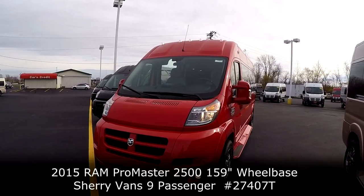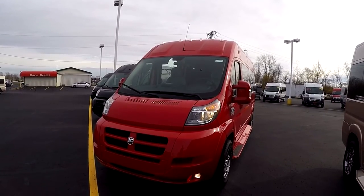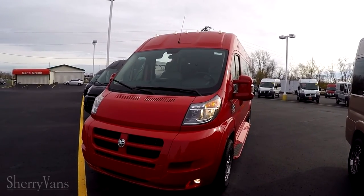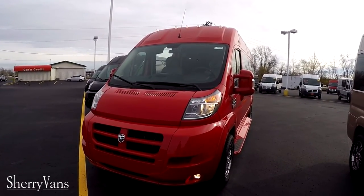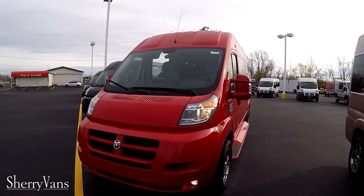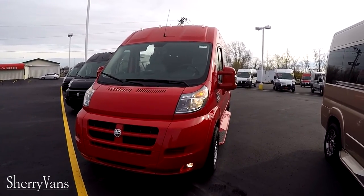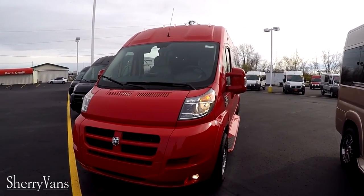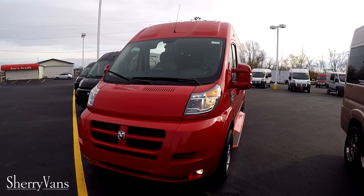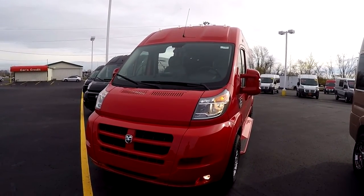This particular conversion van is built on the 159 inch wheelbase. It is a raised roof and it is a nine passenger. The color on this is what they call flame red, which is a bright red sharp exterior color. Stock number on this particular van is 27407T as in Tom. This van does feature a front wheel drive platform paired up to a 3.6 liter 288 horsepower V6 Pentastar motor, and it is good for over 20 miles to the gallon on the highway.